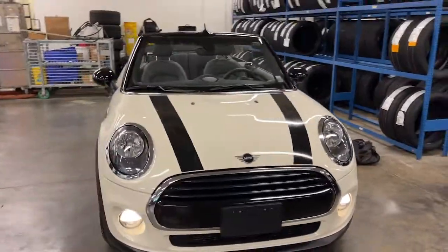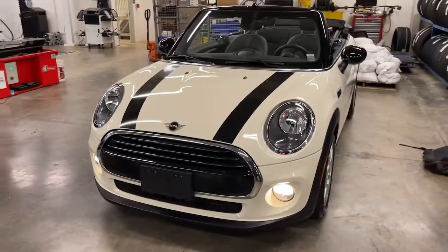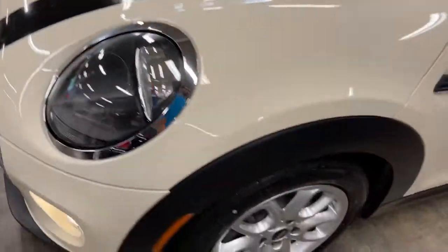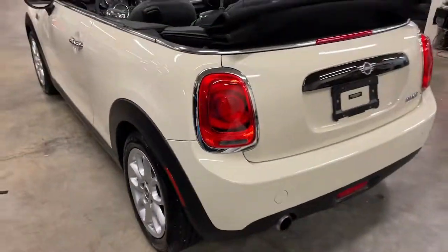Now is the perfect time to start a fresh new chapter in your traveling life. Take a closer look at this vehicle. Its design and features represent an outstanding value. The following are some of this vehicle's highlighted options.